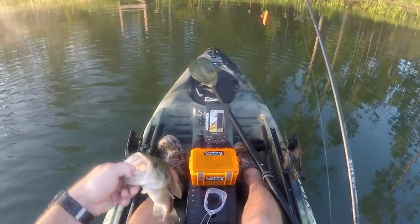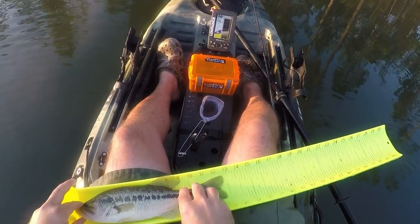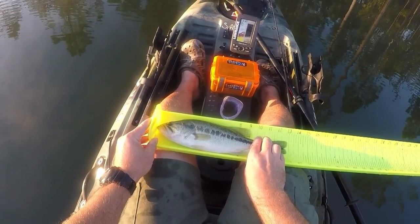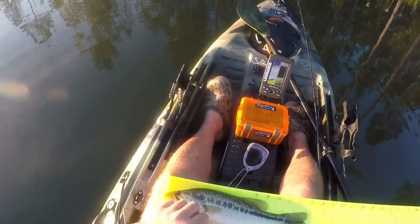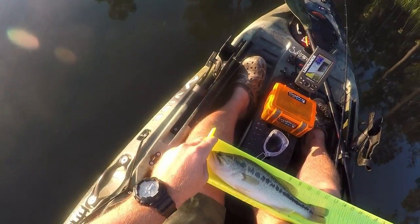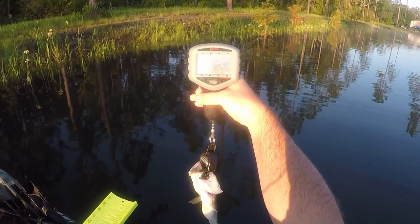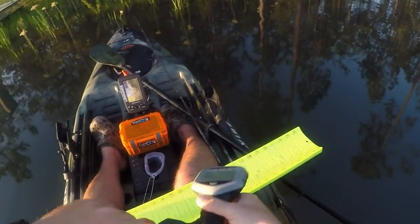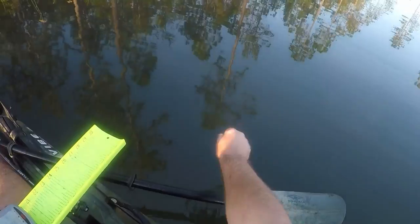There you go — another pretty one. This one is 12 and three-quarter inches. I'll go ahead and give him a fin clip. Point eight three pounds — so not even a pound yet. He's still got a belly on him, so he's out here feeding; that's good. Later, buddy.